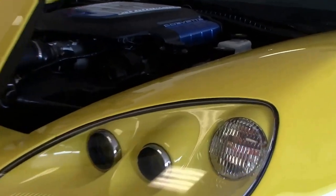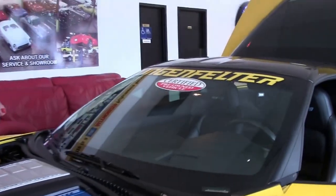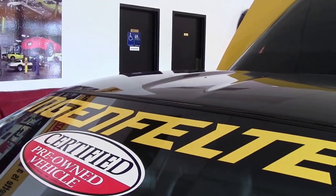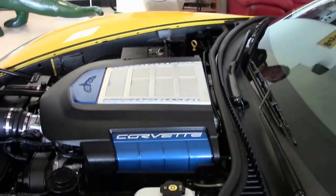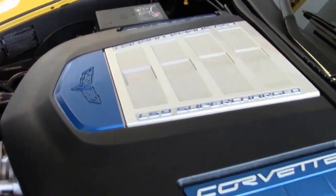This particular ZR1 shows the Lingen filter across the hood. It was not originally a Lingen filter car, but the air intake and the pulley were Lingen filter, so it is an upgrade. If you'd like to know more about it, you can always give me a call, as always.